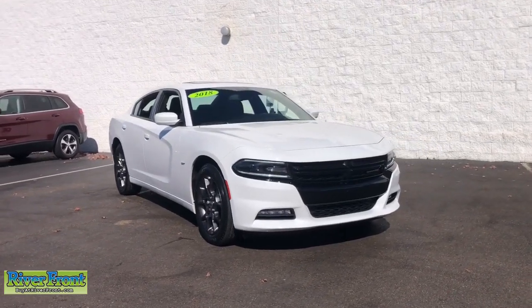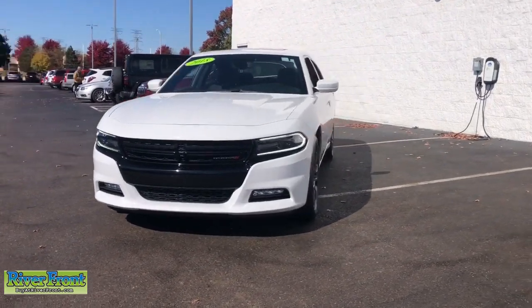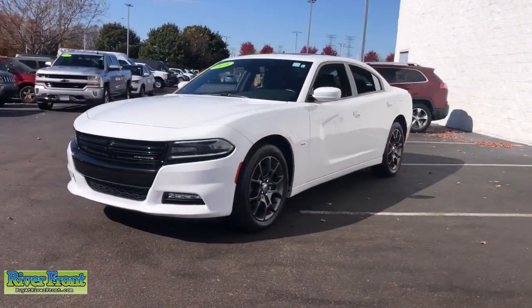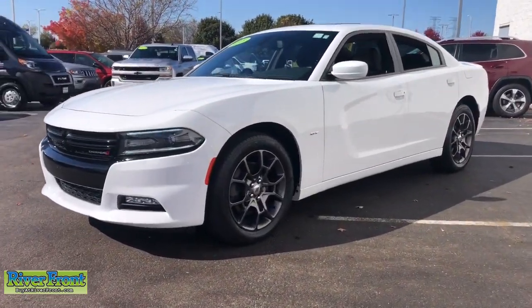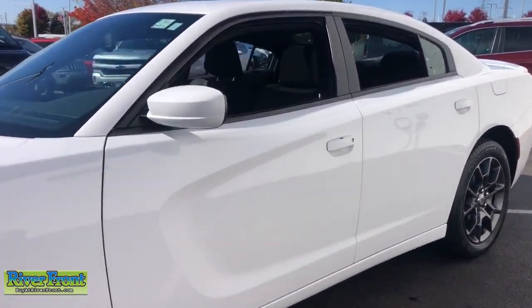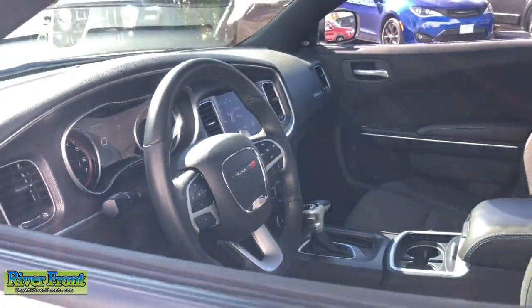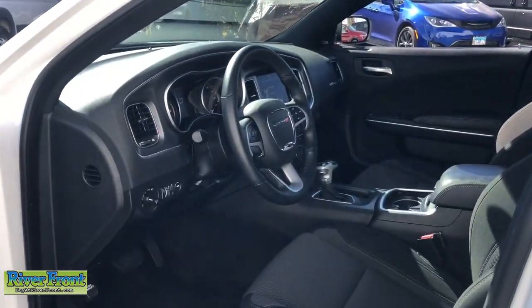You will be amazed by this 2018 Dodge Charger. This vehicle is an outstanding buy with fewer than 25,000 miles on the odometer. The Charger delivers all the power and excitement you want in a muscle car, and the safety features and convenience you need for the daily drive. The following are some of this vehicle's highlighted options.